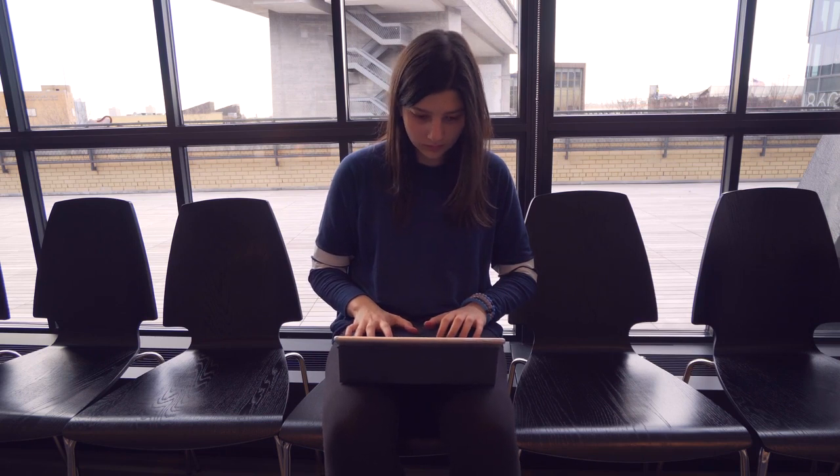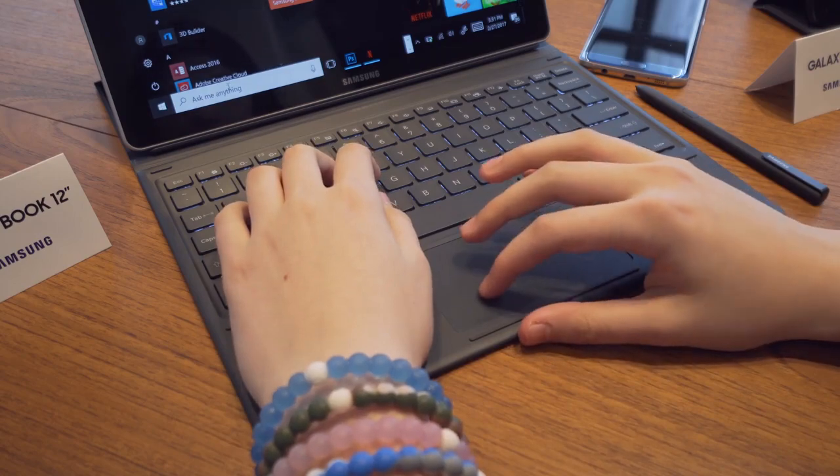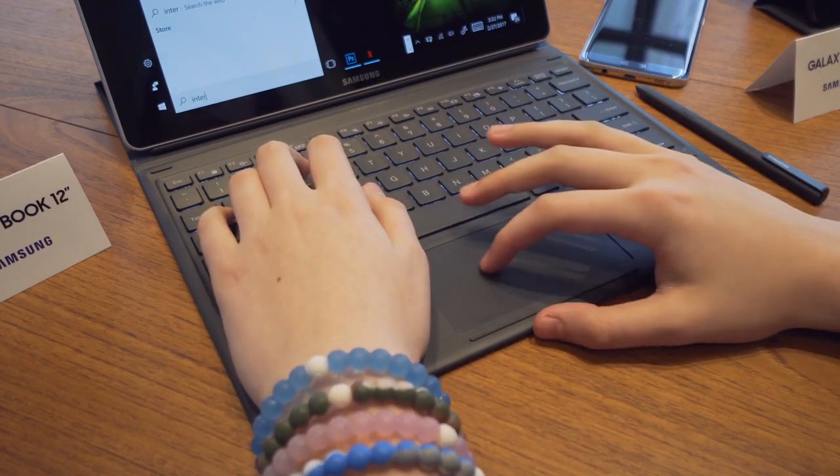The key travel in both models is 1.5mm, which is very similar to laptops nowadays, but the 12-inch has larger keys and a wider and taller trackpad, making it easier to work with for an extended period of time.